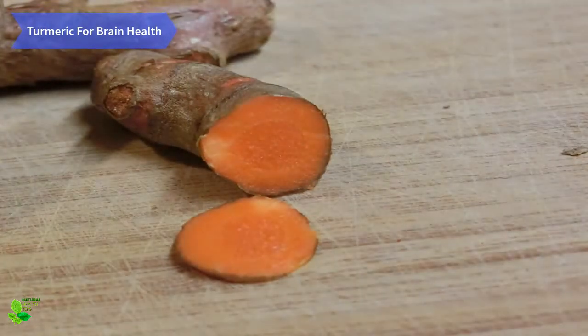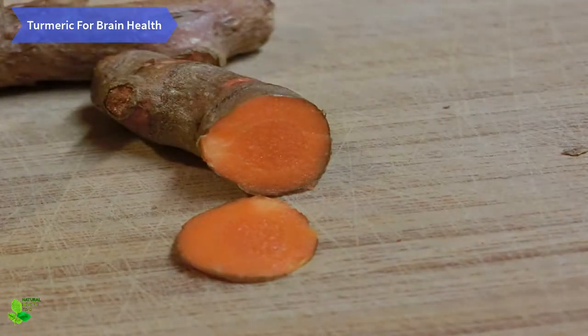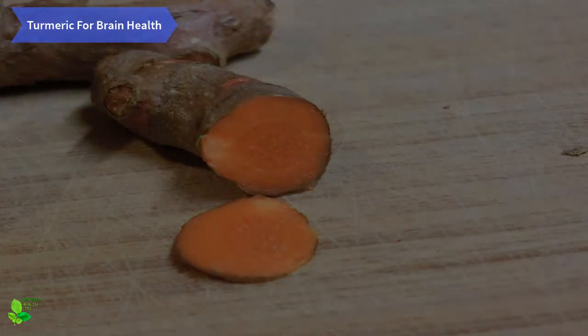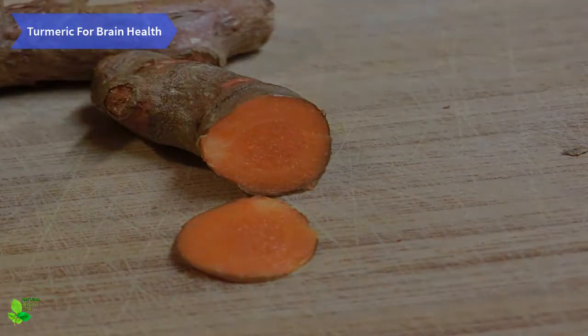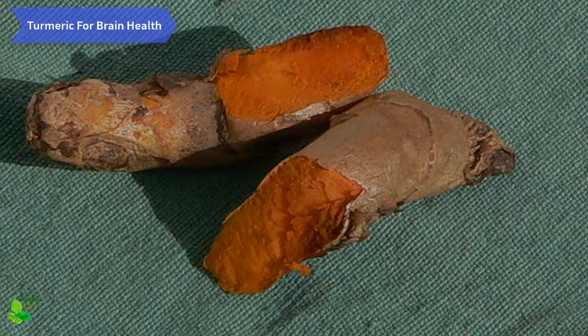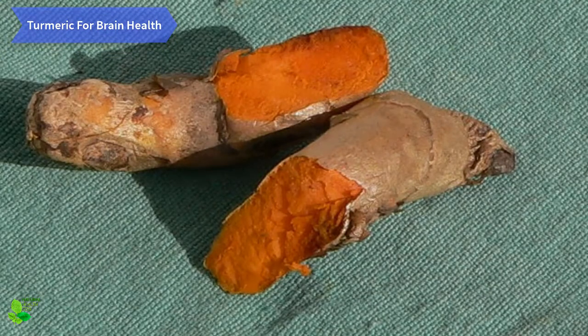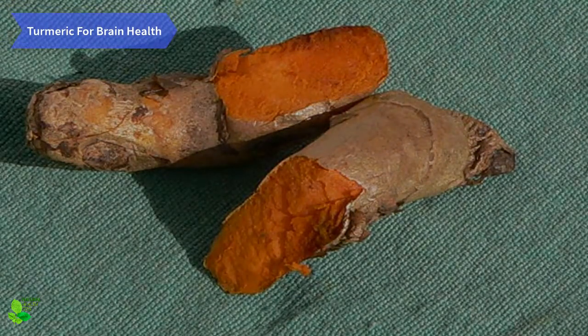Turmeric for brain health. Recent studies have found that turmeric improves the function of the brain. Researchers have discovered that curcumin inhibits the buildup of beta-amyloid plaques, which are one of the primary causes of Alzheimer's, by a shocking 40 percent. Furthermore, its anti-inflammatory properties can be of great help in the case of Alzheimer's as they reduce the damage due to inflammation and oxidizing agents.